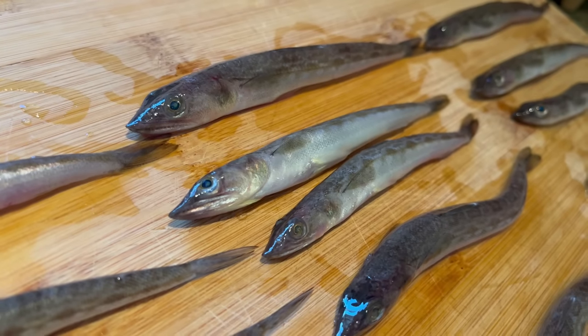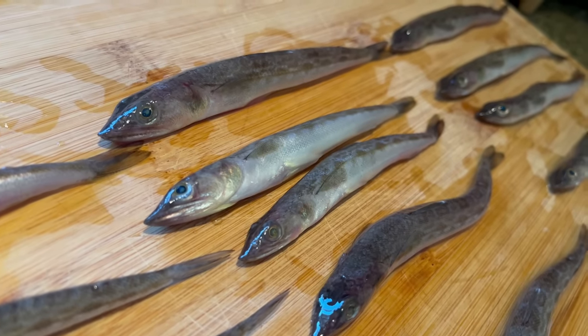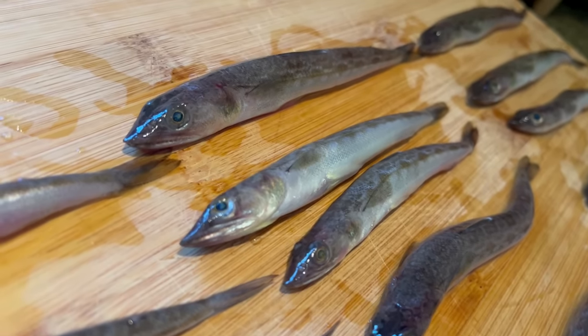Lizardfish. Ever heard of them? I didn't even know they existed until I caught these at the pier. I heard they're being found in bigger numbers than usual around SoCal piers and I was just catching them one after the other — I thought they'd make perfect bait. I heard that they're edible though, so being ever curious I'm gonna set aside a few of them to try out and let you know what I think.